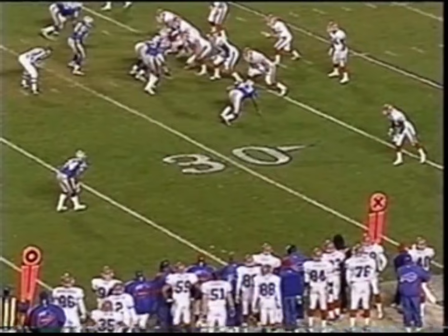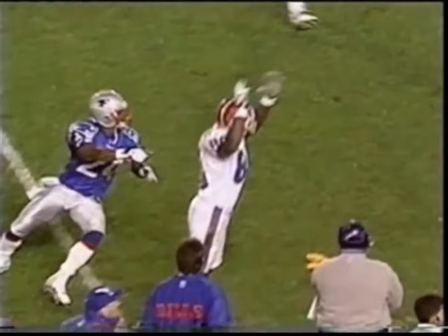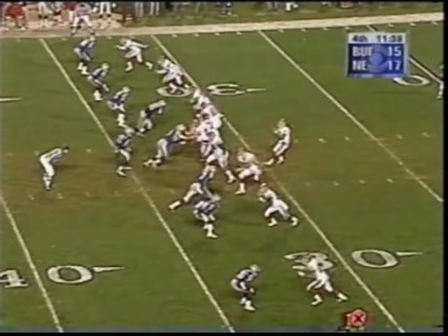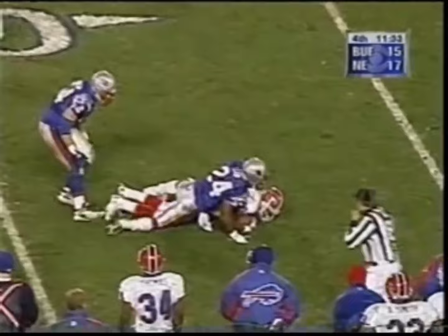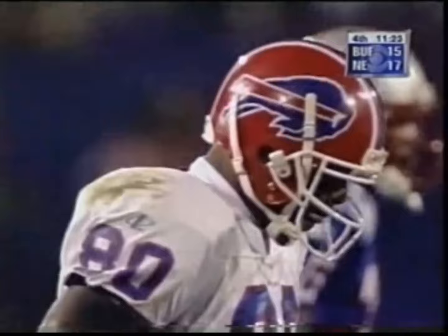Eric Moles wears the number 80, the same number as the great Jerry Rice. And right now, Ty Law has got to be thinking, who got in this uniform today? Eric Moles having a great year, having a very good game for the Buffalo Bills. Three-man rush, New England drops eight. Eric Moles makes the grab, but Ty Law is there, number 24, with the tackle at the 39-yard line.